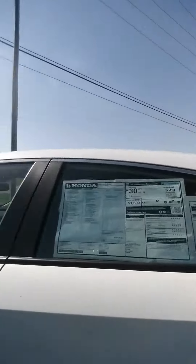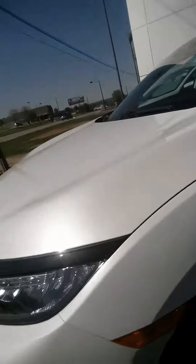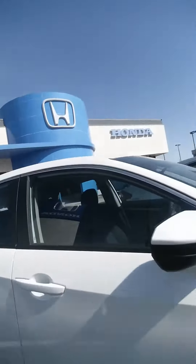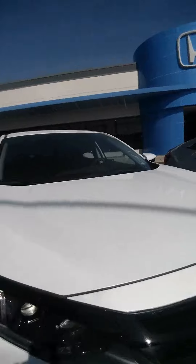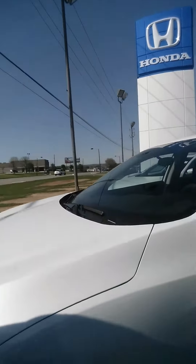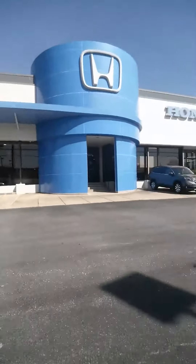This is the Civic Si, manual shift. I'm fairly sure you don't want it, but it's kind of cool — aggressive styling. This is Moyer Speed. This is the LX Sedan. It's got the Honda Sensing, which includes adaptive cruise control, lane keep assist, forward collision mitigation braking, and lane departure mitigation.